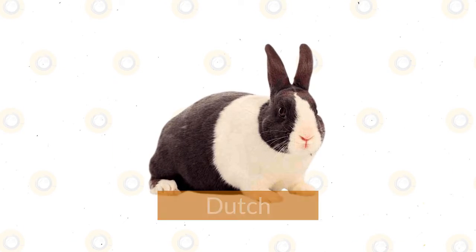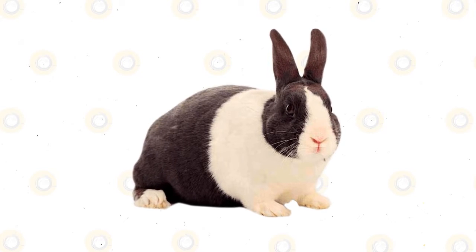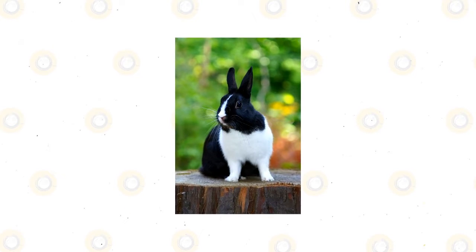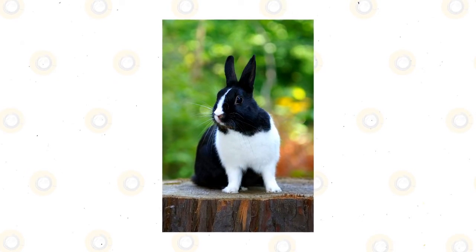Dutch. Easily recognizable by their distinctive markings, the Dutch Rabbit looks like they're wearing a white shirt and dark pants. Despite their name, this popular breed was actually developed in England during the 1830s. Gentle and easygoing, the Dutch makes a wonderful addition to the family for both first-time and experienced rabbit parents.